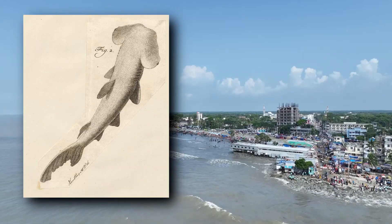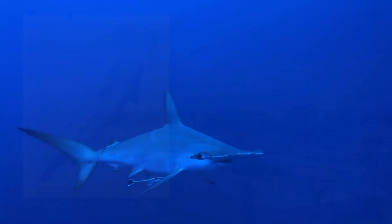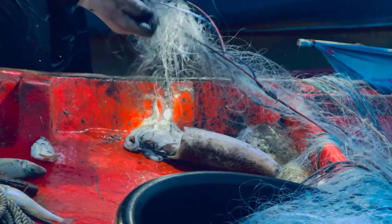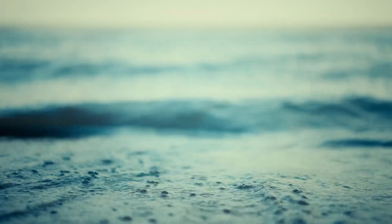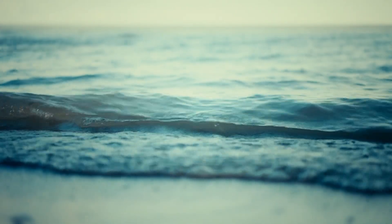The biggest threats to these sharks come from humans. In some parts of their range, they're specifically targeted as a food source along with other hammerhead shark species. They're also vulnerable as accidental catches in fishing nets, where their wide head makes it even easier to become entangled. Globally, winghead sharks are listed as endangered, and their populations are in decline.